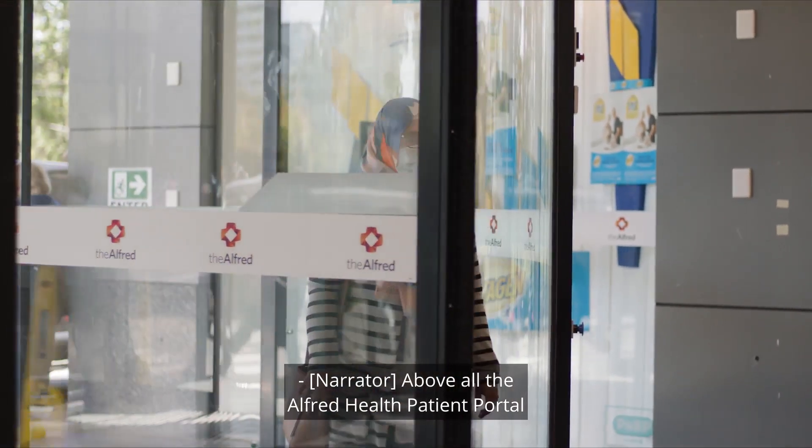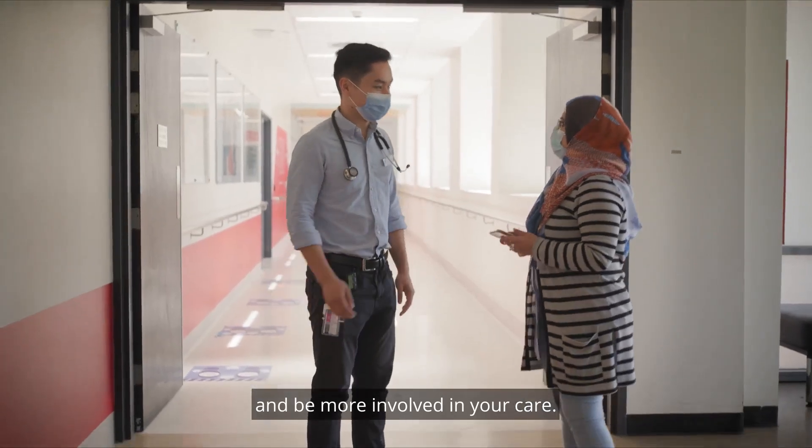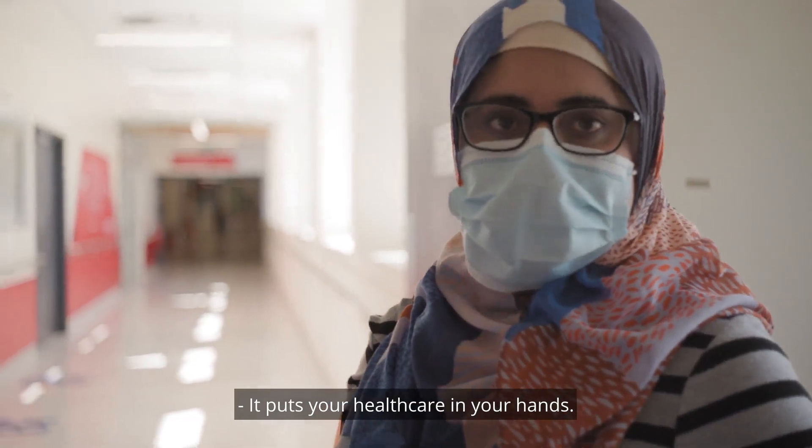Above all, the Alfred Health Patient Portal empowers you to take control and be more involved in your care. It puts your healthcare in your hands.